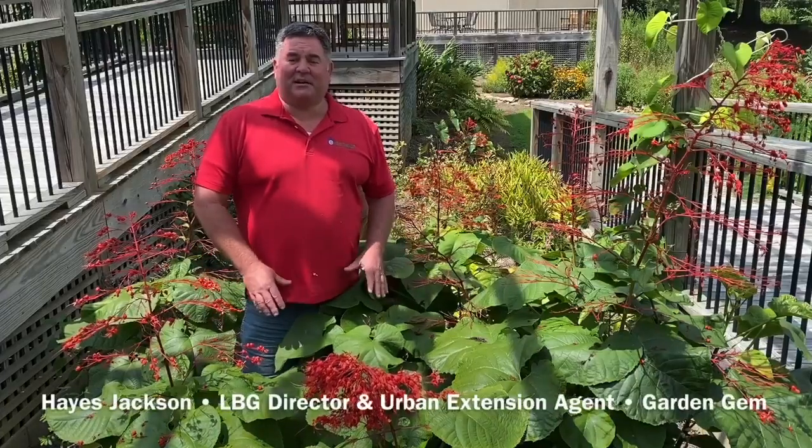Hi, I'm Hayes Jackson. I'm the director here at Longleaf Botanical Garden. I'm also the Urban Regional Extension agent with the Alabama Cooperative Extension.